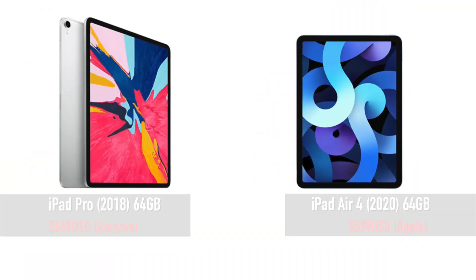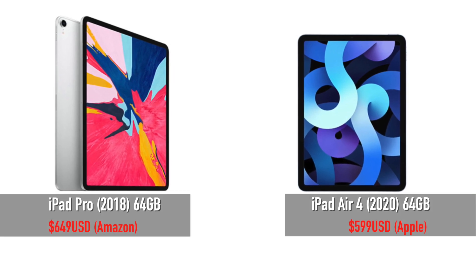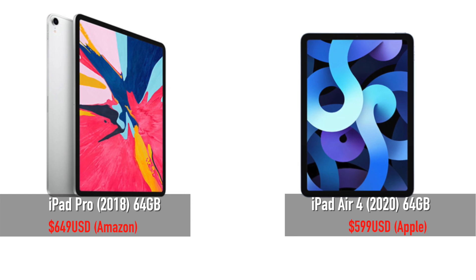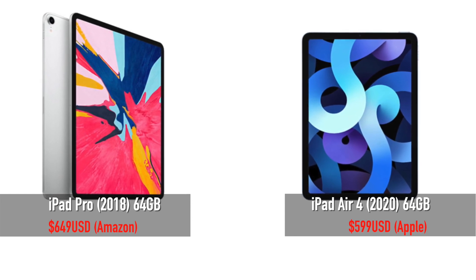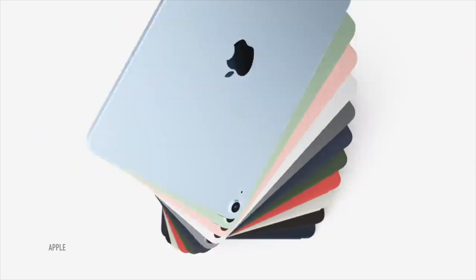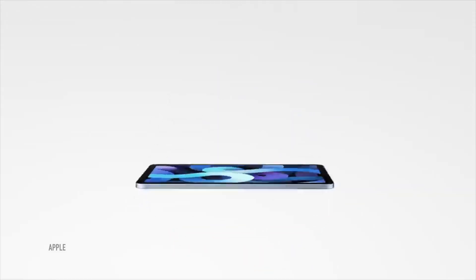Price-wise, 64GB of storage on the iPad Air 4 will cost you $599. The iPad Pro 2018 with 64GB costs around $650 based on Amazon listings. If you can find that same iPad Pro for around $550, I would suggest picking it up without thinking. Otherwise, I can warmly suggest the iPad Air 4, unless you really need photo and video editing performance, 120Hz display, or Face ID.